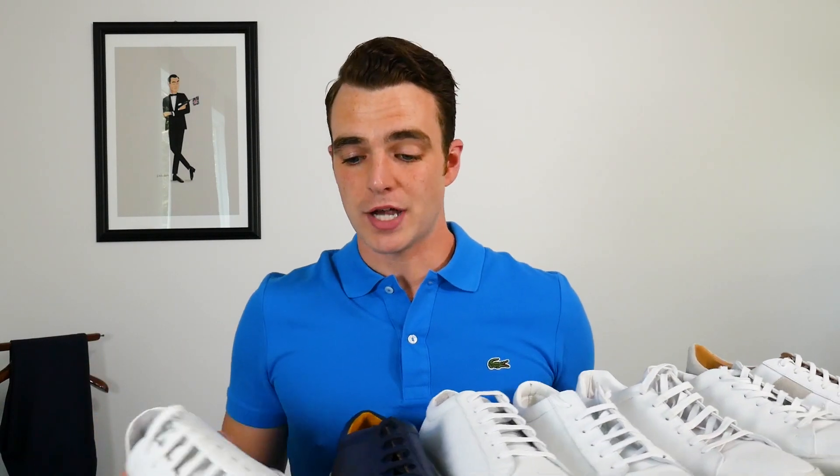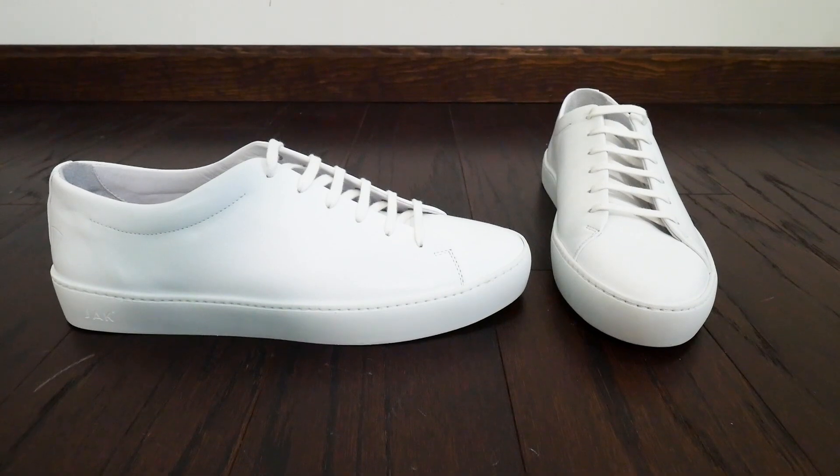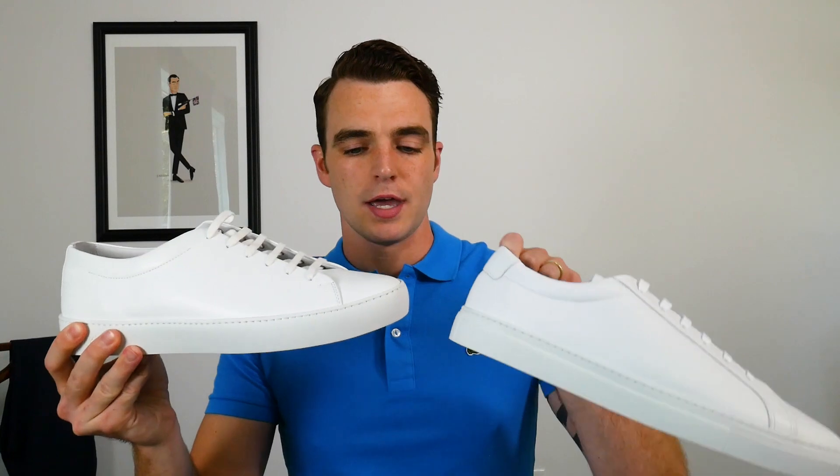I still think Greats — even with their switch away from Margom soles, which I did a video on — still sets themselves apart with their inner leather lining versus something like Jack at $160. But if you want a cleaner silhouette, because some of you don't want the perforations on the toes or a stripe on the side, Jack shoes deliver incredible value for $160. The sole is a little bit taller than the others — not quite a platform, but compared to some of the sleeker Margom soles it seems a bit taller.